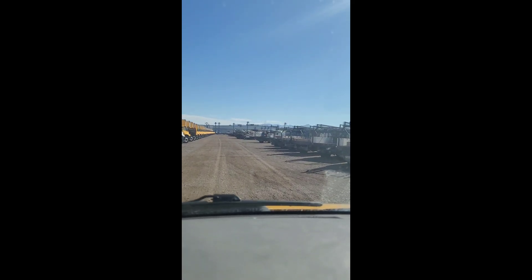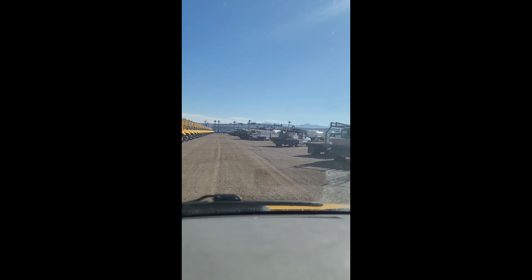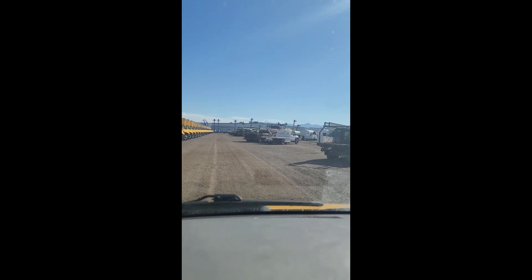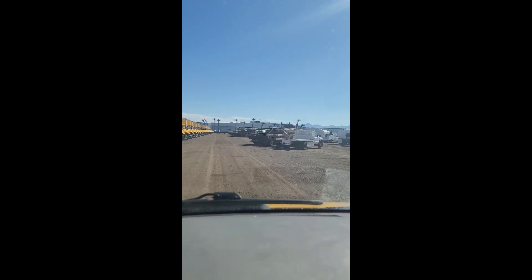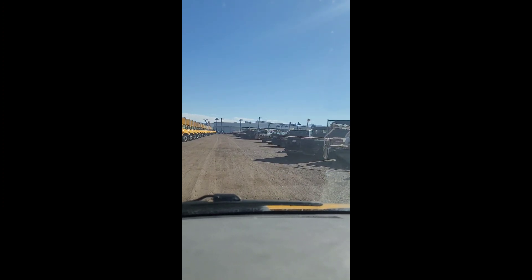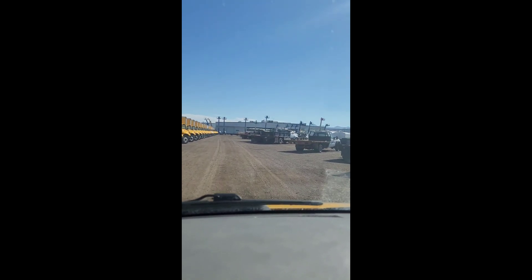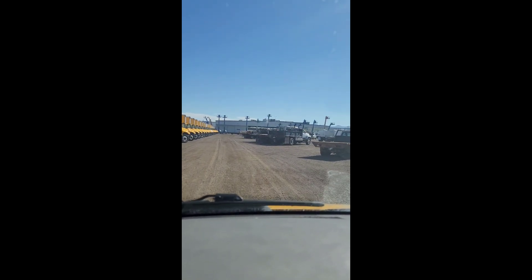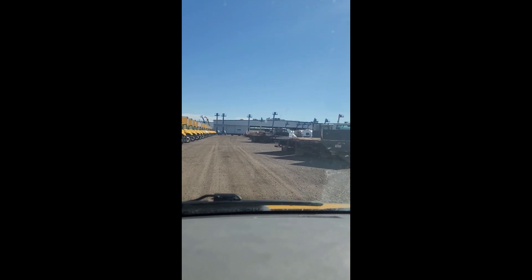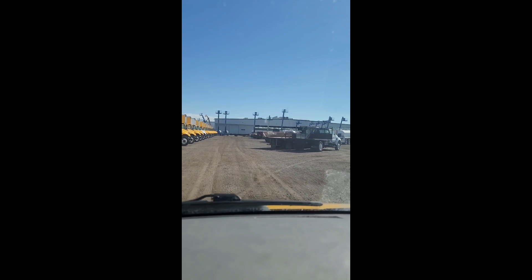I booked this load to pick up a portable potty — weighs about 900 pounds — pick it up in Phoenix, take it over to Tucson, a couple hours, bing bang done, make a few hundred dollars. Well, I pulled up and the guy in front of me says he'd been waiting two hours. It only took about an hour to get through the gate, but now I've got to go register at the office and get back in a line.